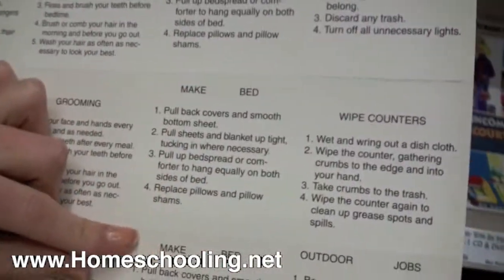It has explanations on the back of how you make the bed, how you wipe the counters, and outdoor jobs.